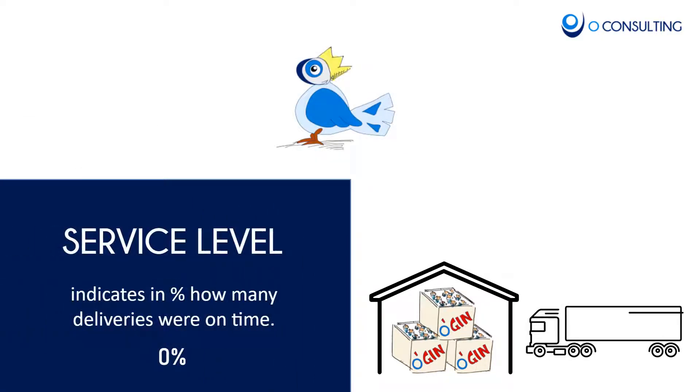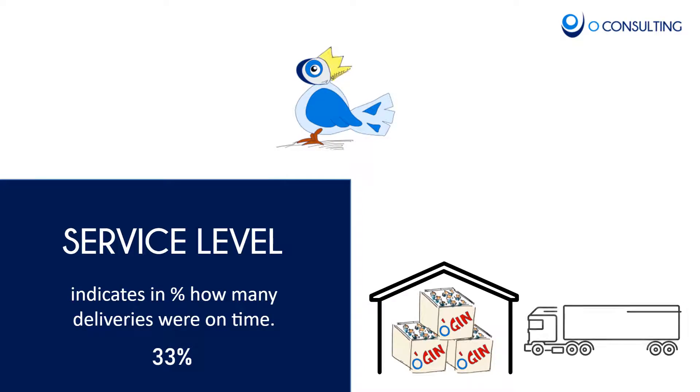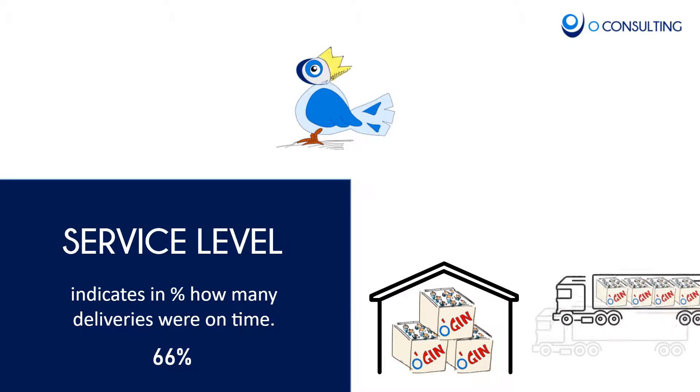Let's start with the first metric: service level. Service level is an indicator for your delivery performance — in how many cases were you able to deliver the order? Service level is typically expressed as a percentage. It is related to the ordering terms you have agreed with your customer. For example, our agreed lead time is four weeks, and the service level is measured against this agreement.